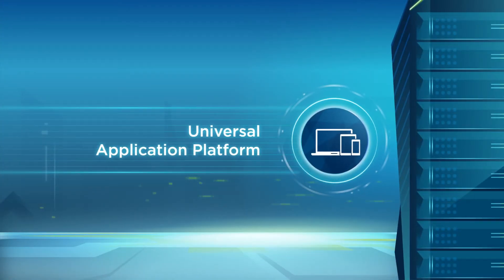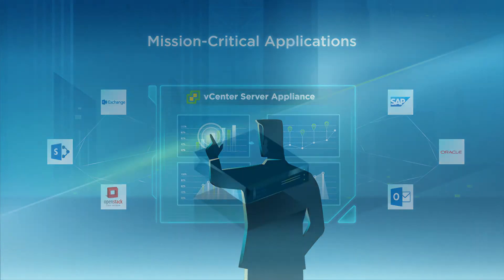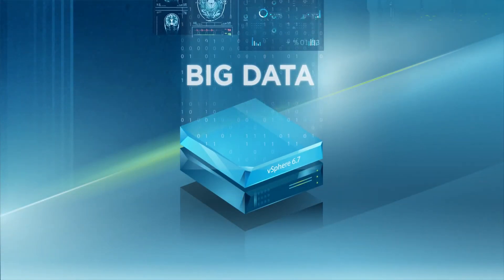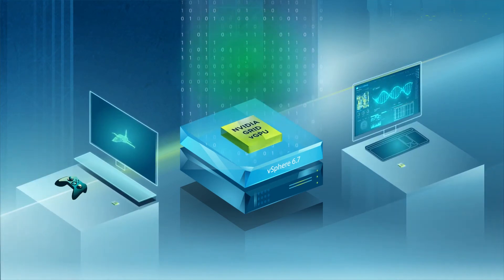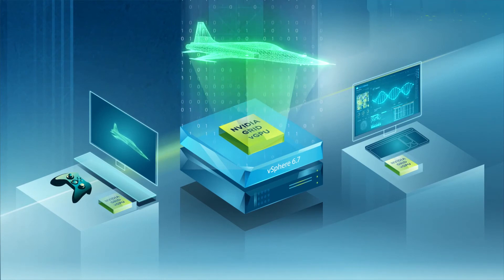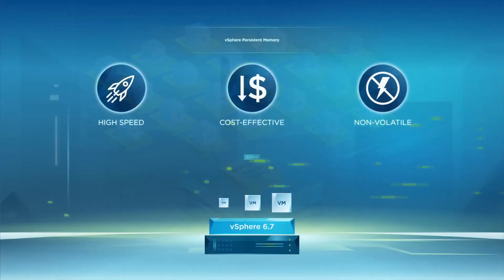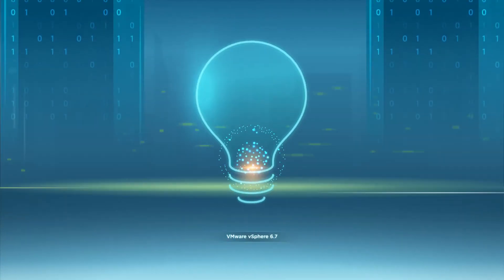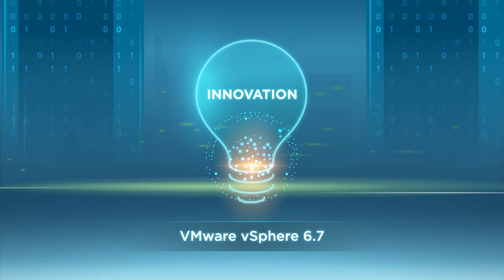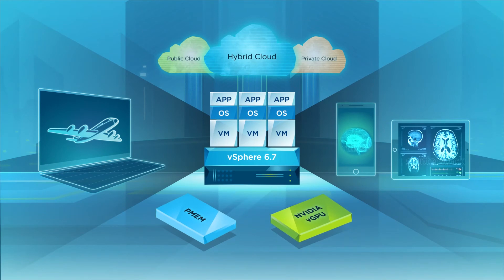vSphere 6.7 is a universal application platform that supports not only existing mission-critical applications, but also new workloads such as big data, high-performance computing, artificial intelligence, and machine learning. It enhances support and capabilities for NVIDIA's GRID virtualized GPUs for improved lifecycle management for GPU-based workloads. With the introduction of vSphere Persistent Memory, you can now turbocharge application performance for both new and existing applications, creating new opportunities for innovation. With vSphere 6.7, you can run any workload, no matter how processing-intensive, in any environment.